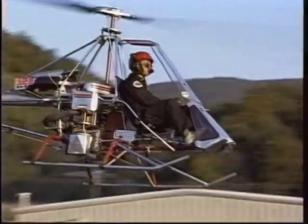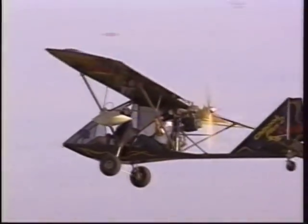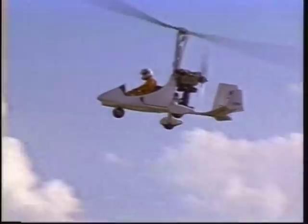You've heard about the gyroplane, the sport helicopter, and the ultralight — they're all fun to fly but they're all a bit different. So let's take a few minutes now to look at each one of these types of flying machines.